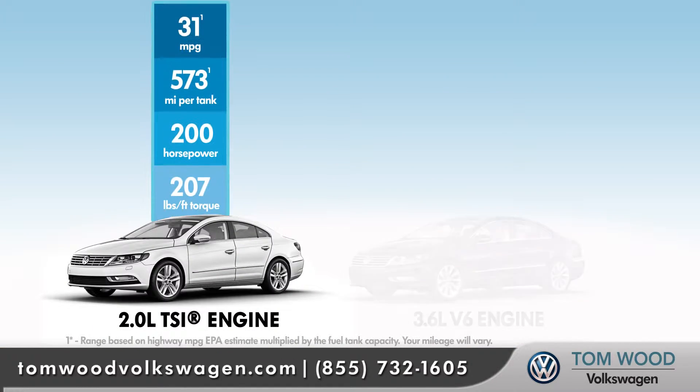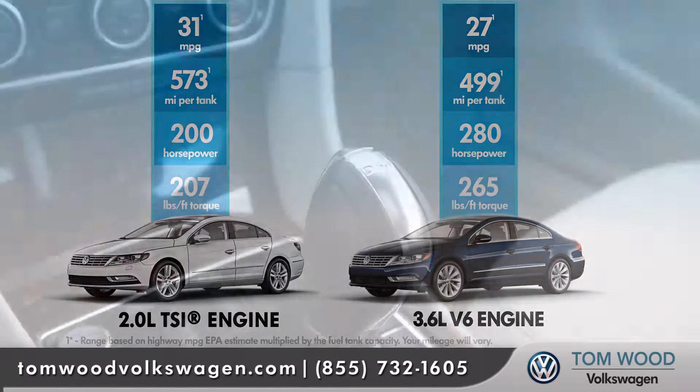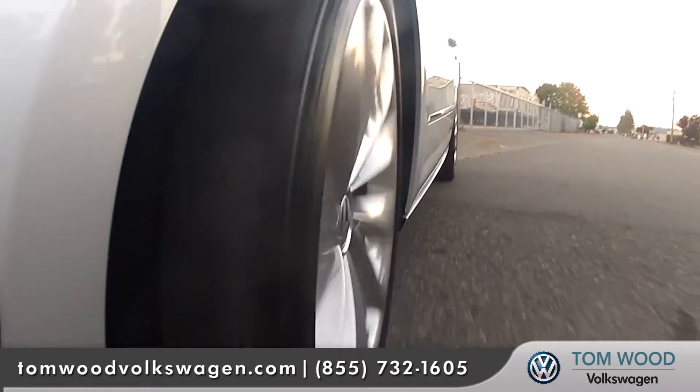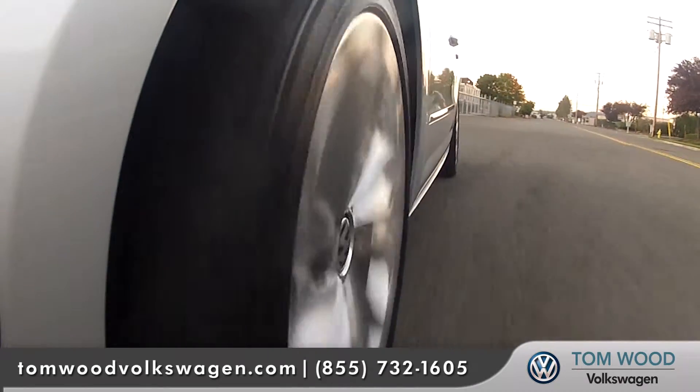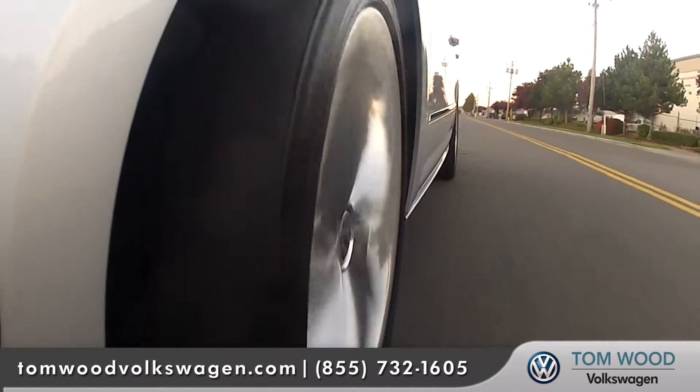With two inspiring engines, driving the CC is like driving a sports car with four seats. When paired with an available DSG transmission and Volkswagen's famous four-motion all-wheel drive system, the CC is a sedan that demands respect when it comes to acceleration and control.